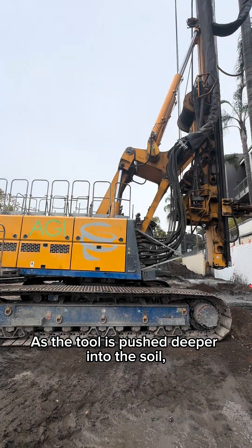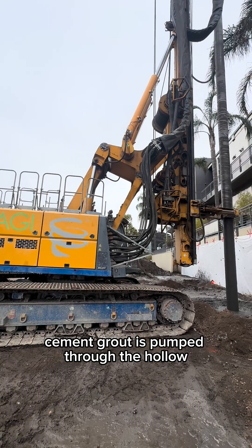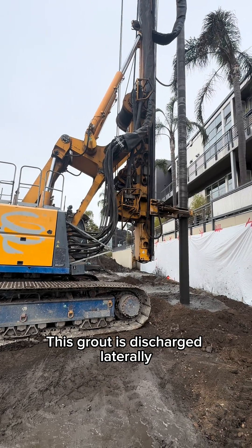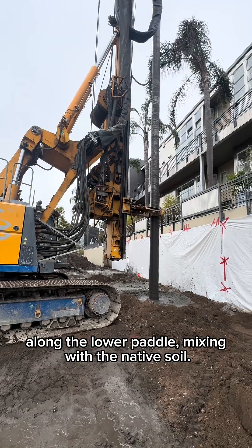As the tool is pushed deeper into the soil, cement grout is pumped through the hollow stem of the revolving shaft. This grout is discharged laterally along the lower paddle, mixing with the native soil.